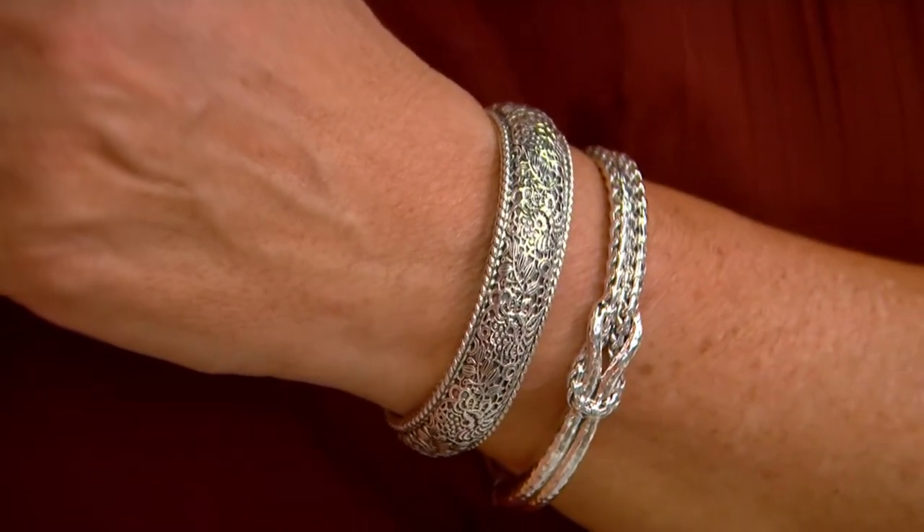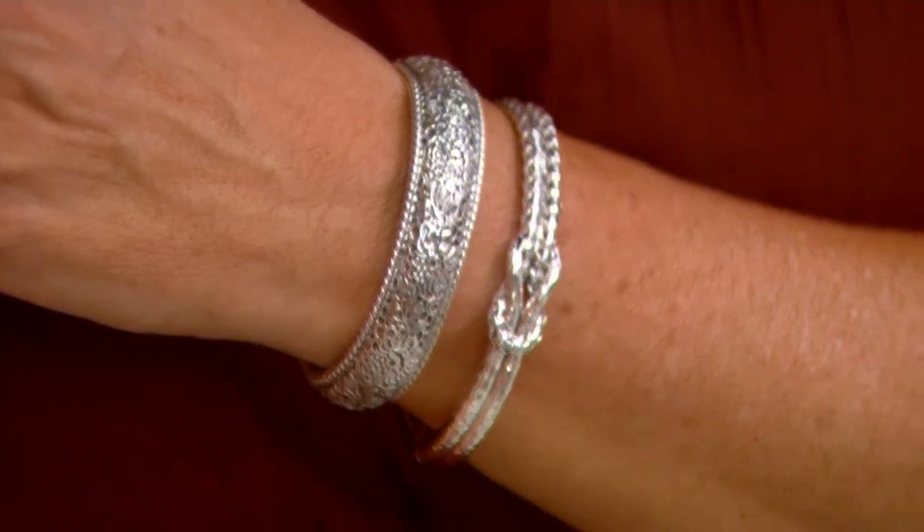Fewer than 100 now remain. Extra small sold out. We have small, average, large, and extra large.